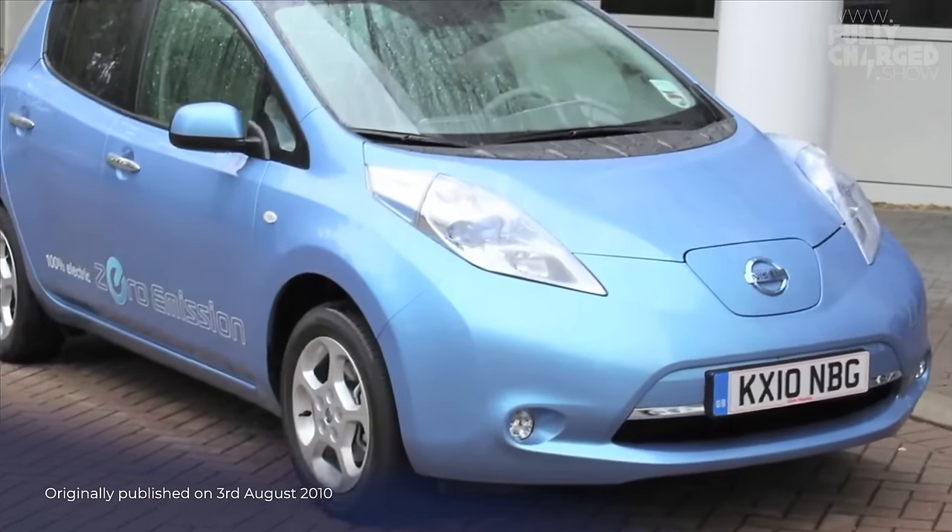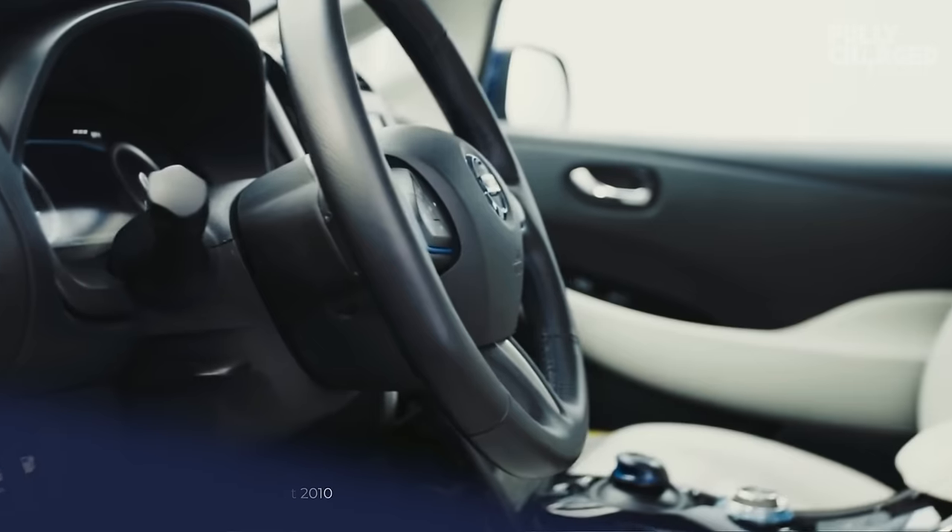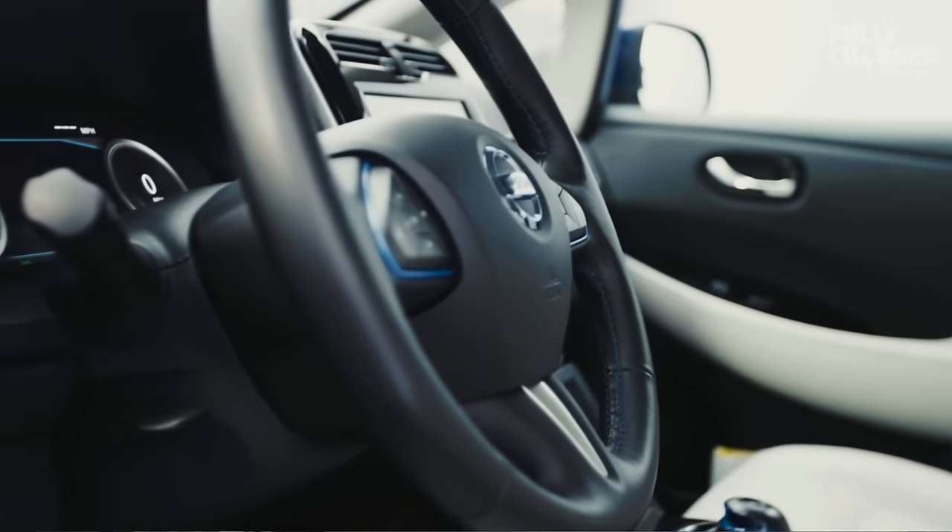I'm about to present my first drive of a car that was absolutely designed from the ground up as an electric vehicle, and it is an extraordinary piece of engineering.